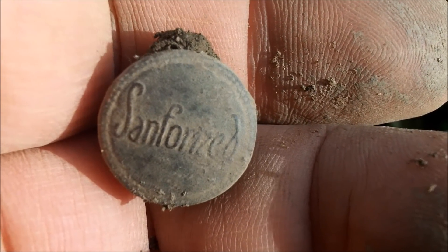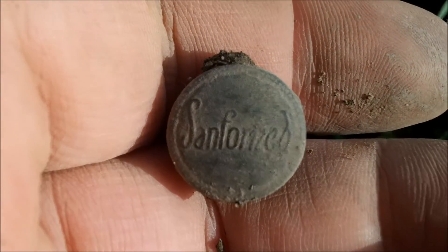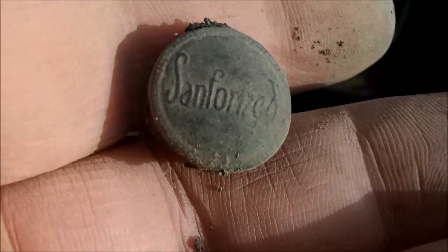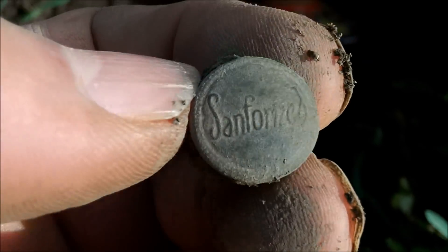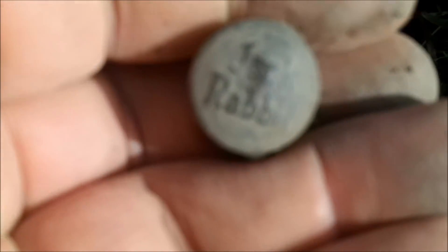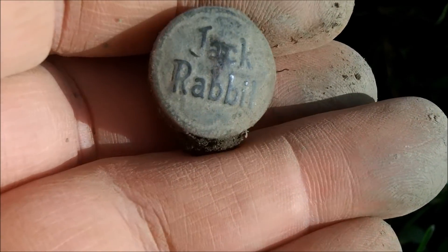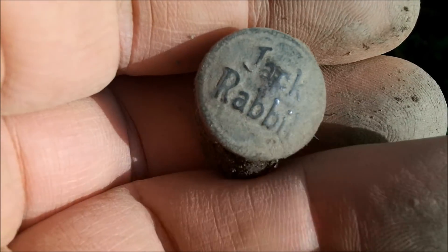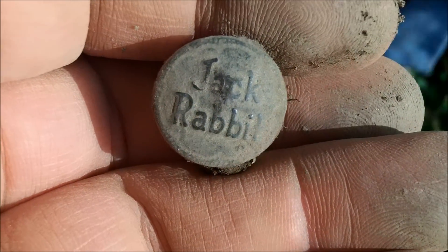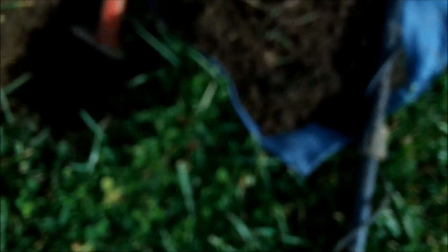Sanforized stood for a process where they used a chemical treatment on the jeans when they made them, so they kept them from shrinking in the wash. Usually a jean jacket, overalls, or denim would have at least one of these Sanforized buttons. I also found one that has the brand name — it's a Jackrabbit button. I've only found that brand at this one place. It's a very cool button. Not a bad hole at all.